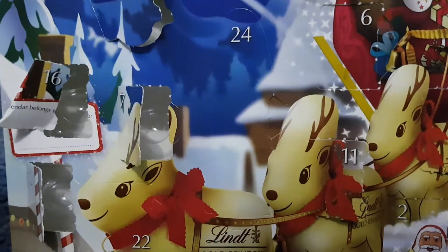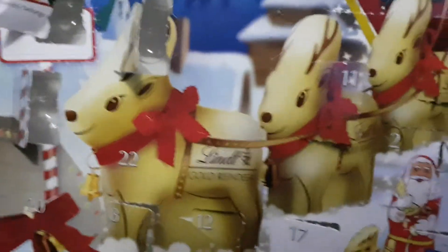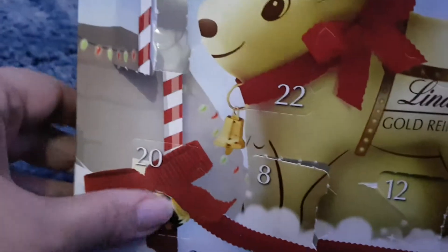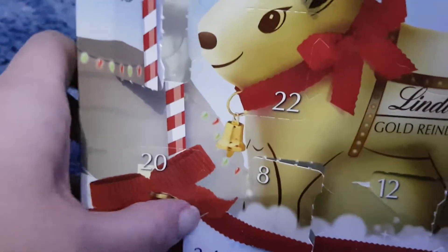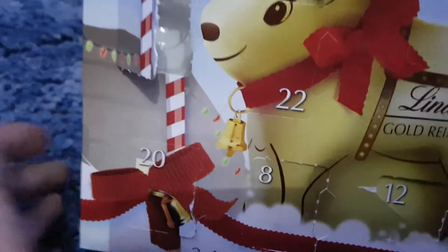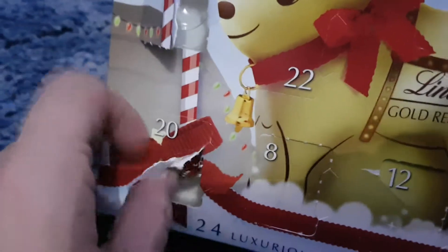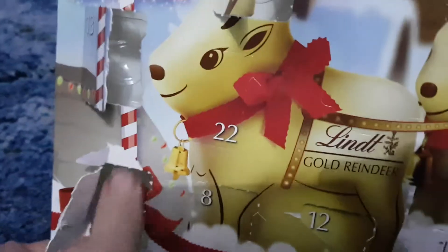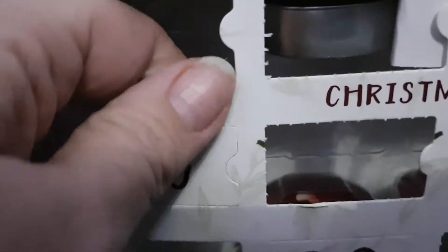And then the 20th chocolate one — where are you hiding, little chocolate? There it is, down the bottom. What have we got? A square one or a ball? It's a little red ball. And then the rubbish candle — there it is.